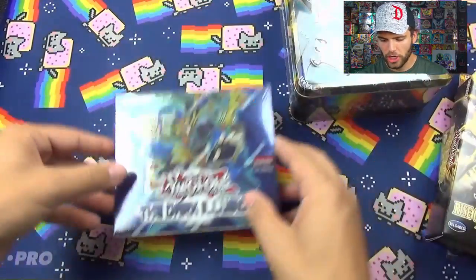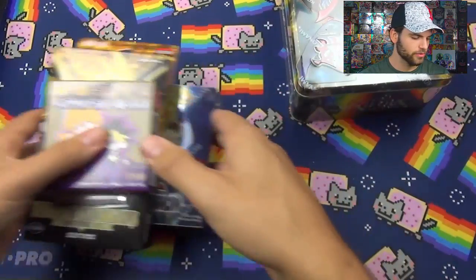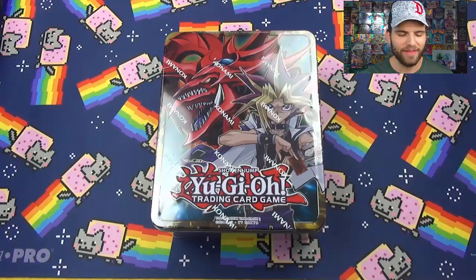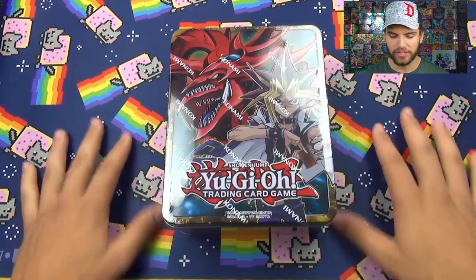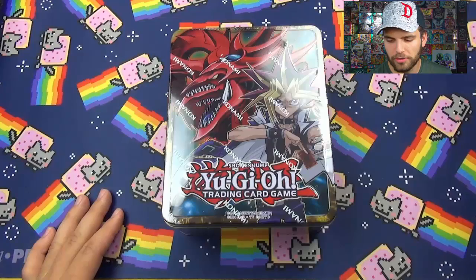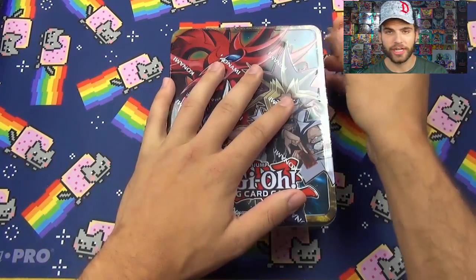We'll start with the Megatins first and then we'll get to the booster box. So here we have the 2016 Yu-Gi Megatin. I'm super excited to pop this open. Thanks to our friends at Ultro for the beautiful Neon Cap Playmat, and we'll be using some clear ProMat sleeves today. Alright, let's check out what's inside.